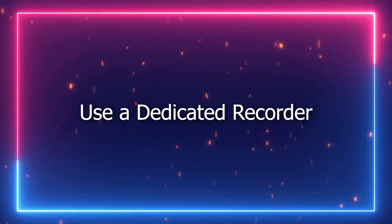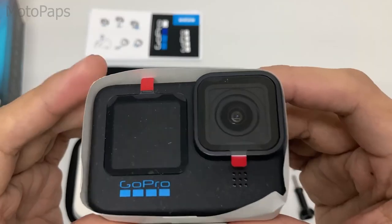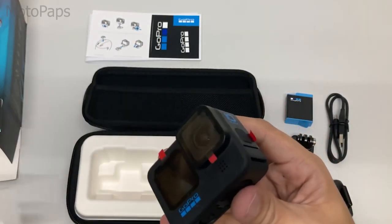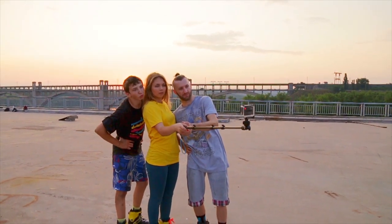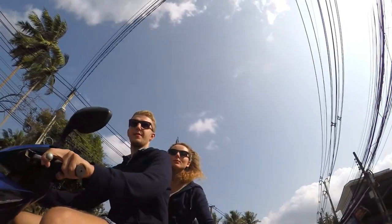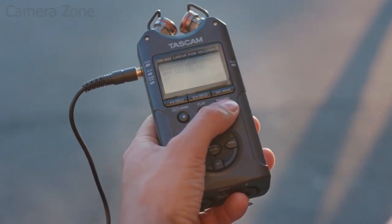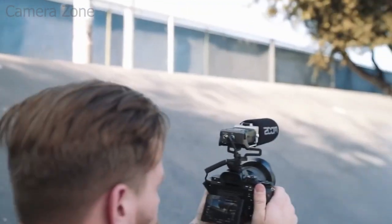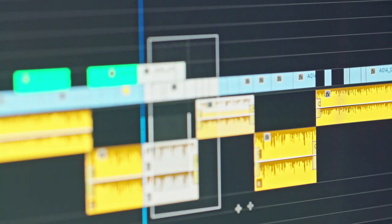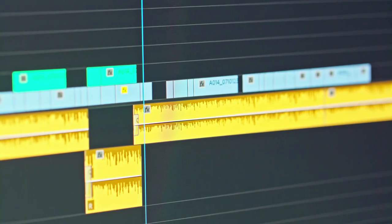Use a dedicated recorder. Sometimes it pays to have a separate audio recorder at hand. Though newer Hero models have improved in terms of sound capabilities, there will be projects wherein you want to get the most out of conversations, background chatter, sound effects, and all the other auditory essentials. You can use this hand in hand with your action cam so that if all else fails, you still have a different source for your audio. Or better yet, you can use some clips to cover up a certain portion of the inaudible noise in the original recording, whichever you feel like doing.